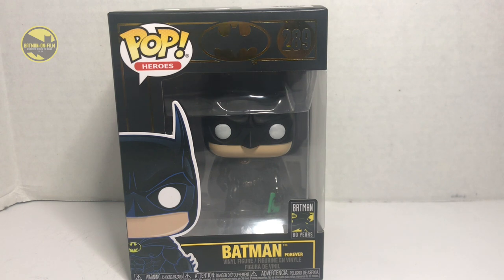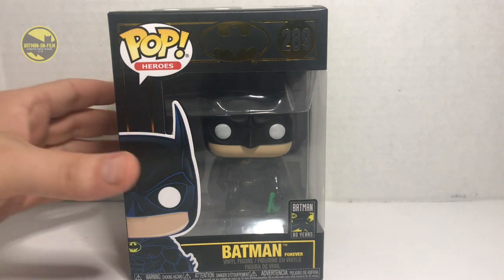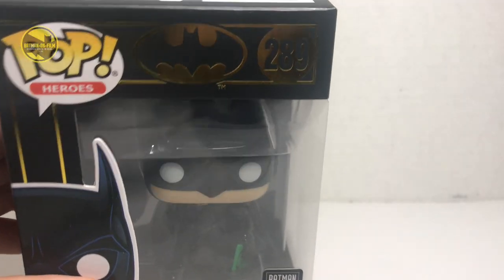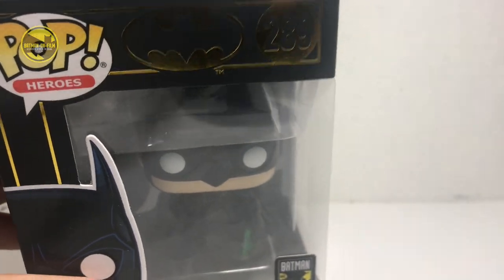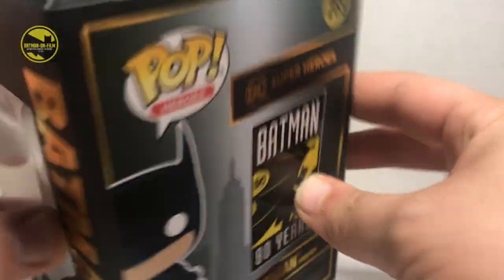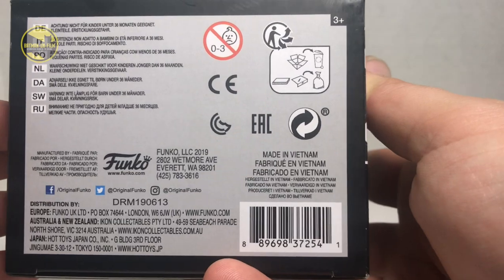If you look at this, we got your standard Funko Pop packaging — window box, the character picture in the lower left. We have Batman 80 in the lower right, Funko Pop in the upper left. Batman is number 289. You can't really see the reflectiveness of this foil on the box, but on the top we get an image of Batman Funko. We get another image of Batman, image of Batman with Batman 80 on the back, a window and the half image, and on the bottom we have all the mumbo jumbo.